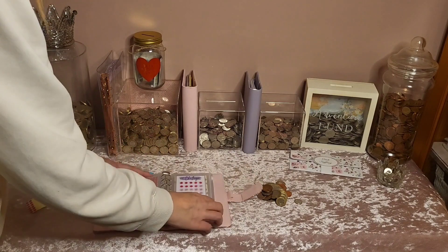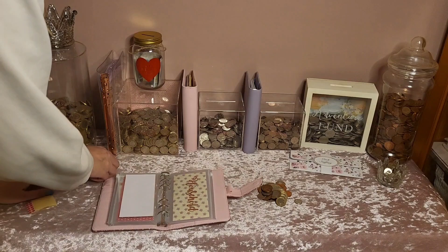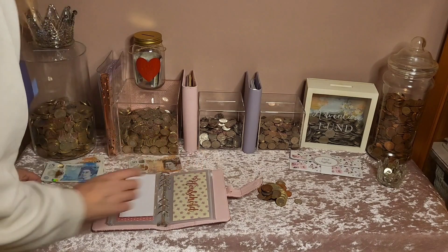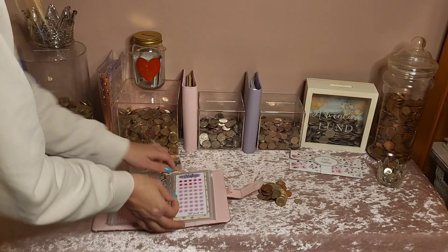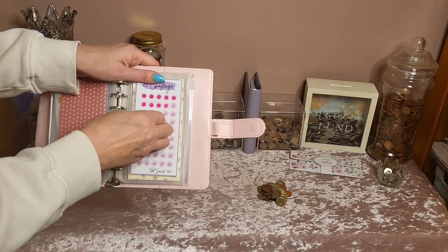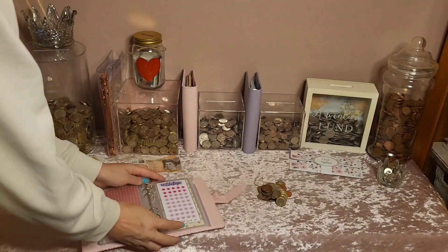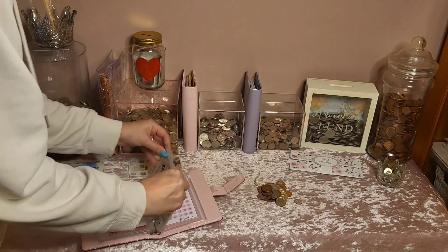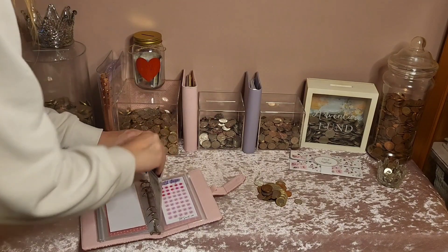Beauty is getting nicely stacked. Household — I'm just going to pop £10 into household because again I still don't need much stuff, I've got plenty of bits and bobs. So just £10 going into household today. That's the household envelope done, £10 going in.